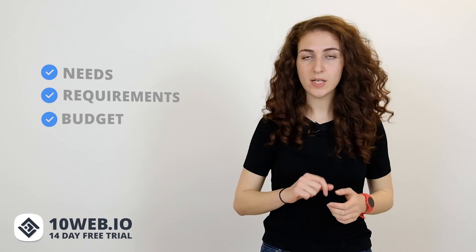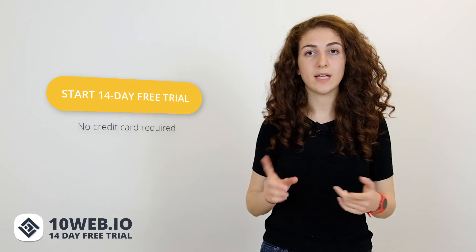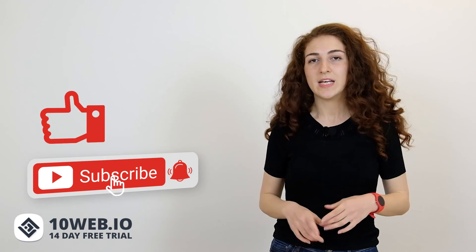So as you can see, WP Engine and 10Web offer a diverse variety of features. My suggestion is to first define your needs, requirements, and budget, then check out these hosting providers. You can try 10Web with its 14-day free trial with no credit card required at 10web.io, and WP Engine with its 60-day money-back guarantee. But why choose WP Engine with higher prices when 10Web is around three times cheaper and has all the tools for building a high-performance website? If you liked this video, hit the like button, subscribe to our YouTube channel, and let us know in the comments whether you've used WP Engine or 10Web.